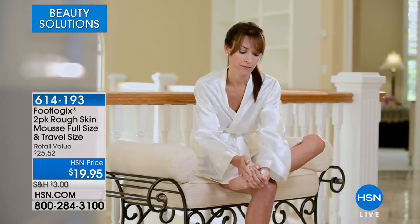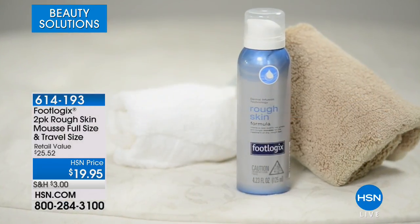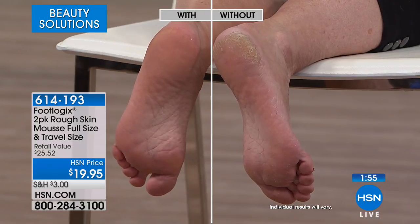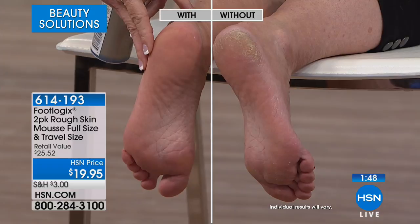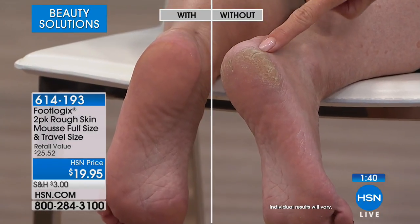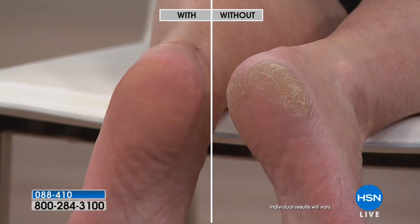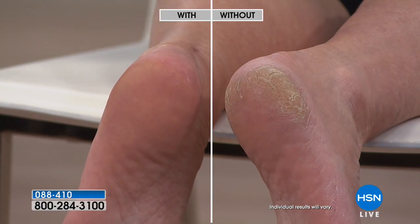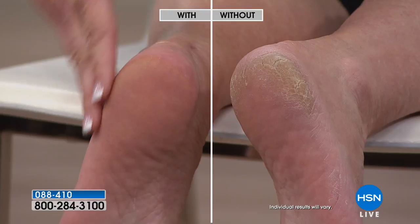This product takes your feet from whoa to wow — it actually transforms them, first treatment. If you have severe cracked bottoms of your feet, there's another Footlogix product on hsn.com developed specifically for those issues. Here we're showing a live before and after of our beautiful Patsy using the product and not using it. We can all relate to this — dry, callous, rough skin, which can be anywhere: around the heels, the top of the footbed, the toes, or in between your toes. It can be really uncomfortable.